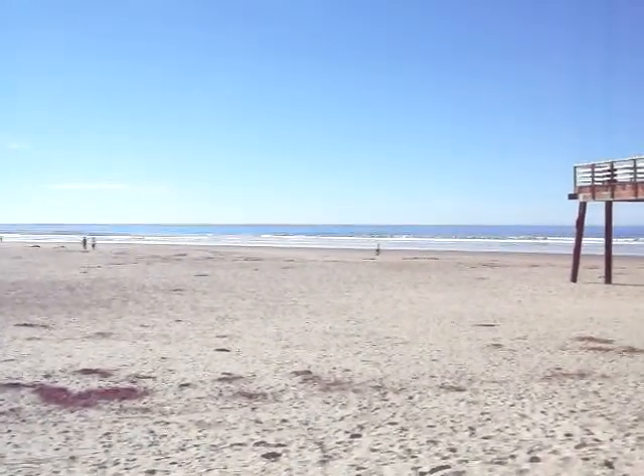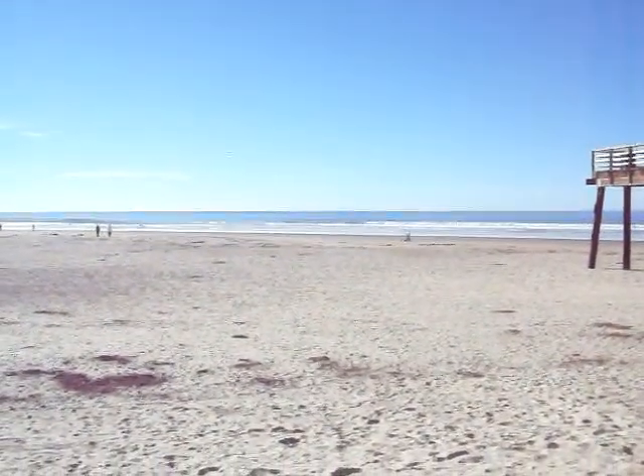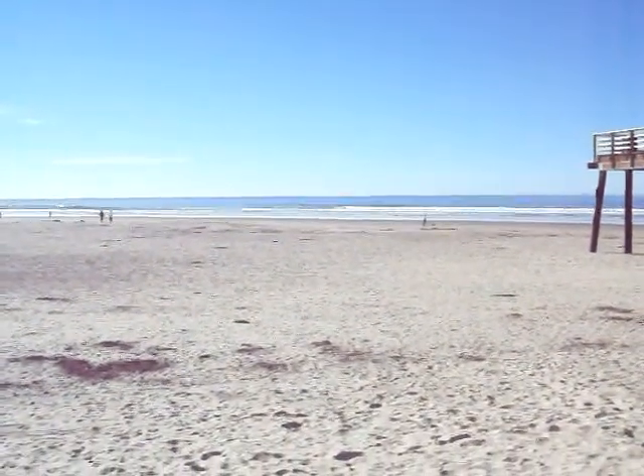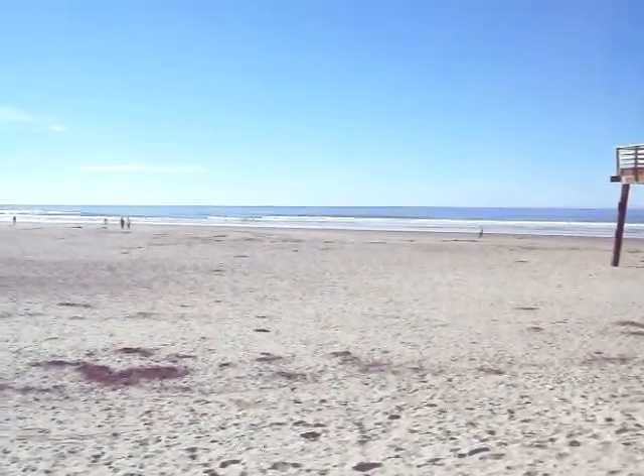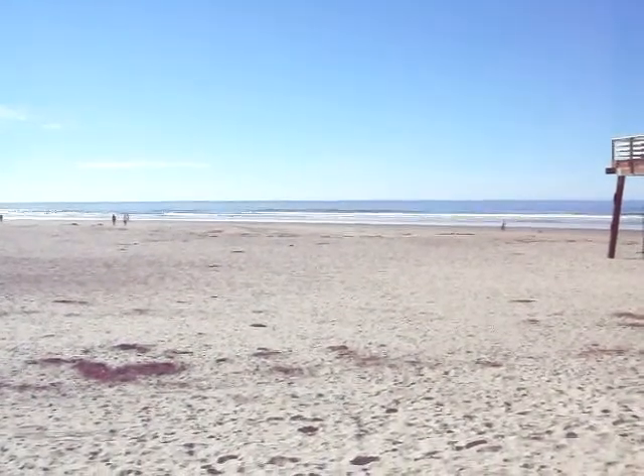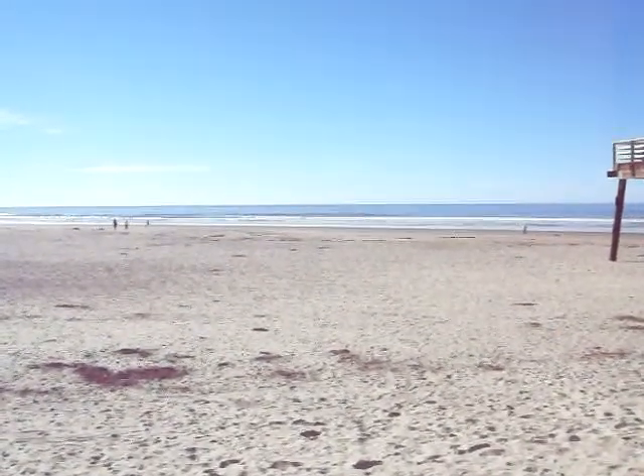Got a big whale out there, but I can't zoom in, so you guys can't really see it. I'll do a little beach hunt. It's a nice sunny day and a little extra time after I got off work today.